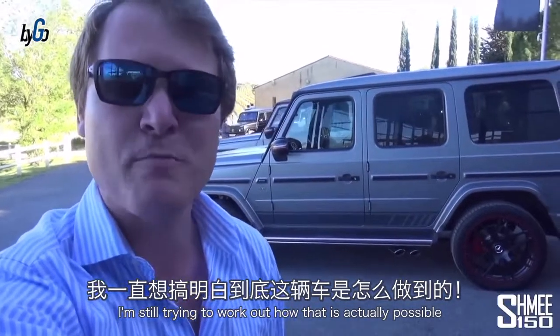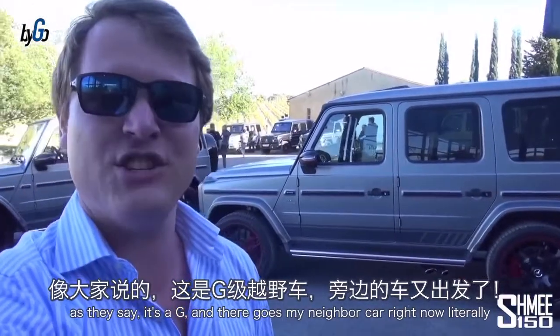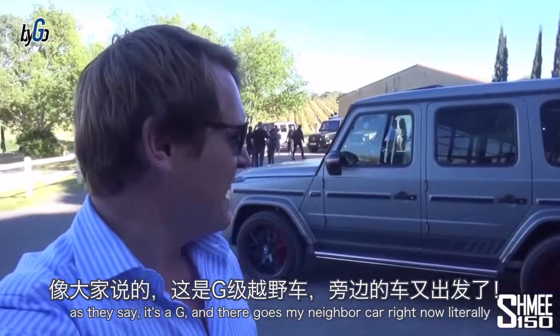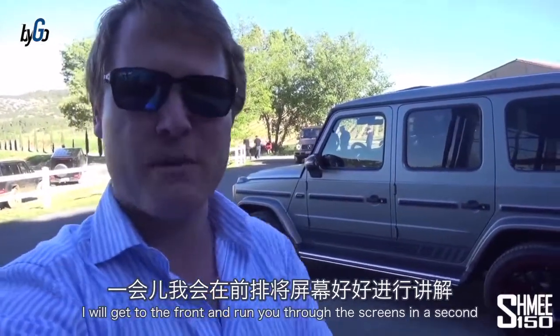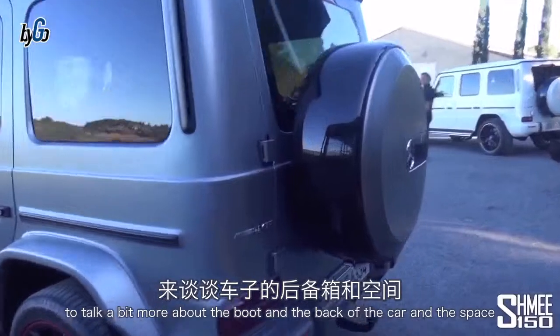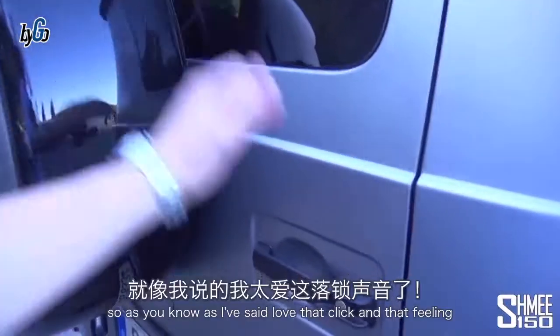It can be incredibly dynamic at one end of the spectrum but effortlessly cross terrain like that at the other. I'm still trying to work out how that is actually possible, but it has blown my mind what this car can actually do. As they say — it's a G. Now we're going to have a look at the interior in more detail.